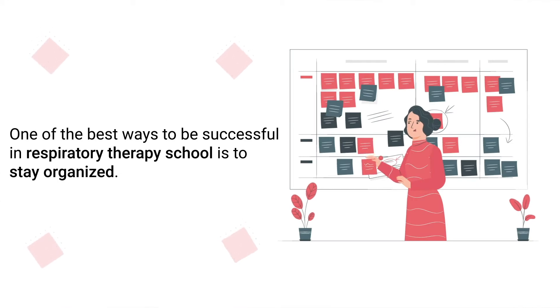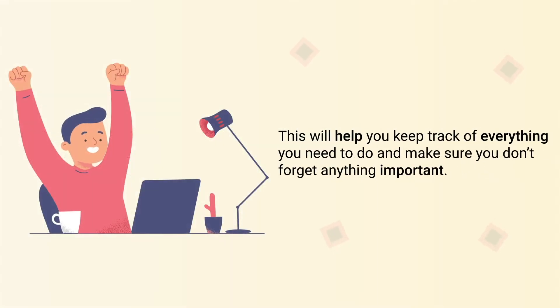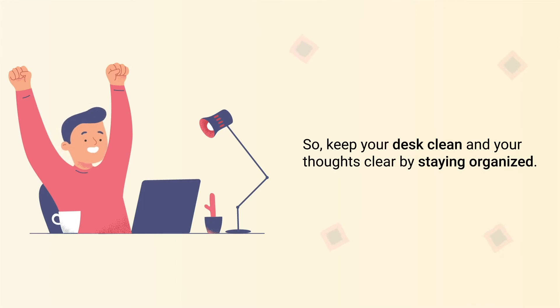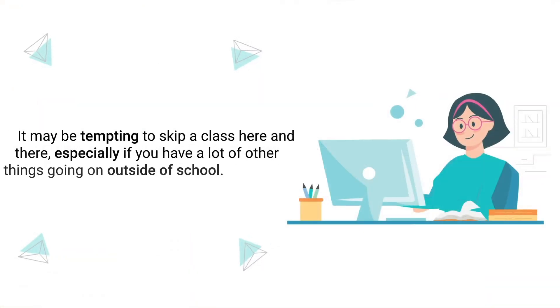Number three is to get organized. One of the best ways to be successful in respiratory therapy school is to stay organized. Get a planner and write down all of your assignments, exams, and clinical rotations. This will help you keep track of everything you need to do and make sure you don't forget anything important. If your materials are cluttered, your brain will be too, which will only make it harder on yourself. So keep your desk clean and your thoughts clear by staying organized.